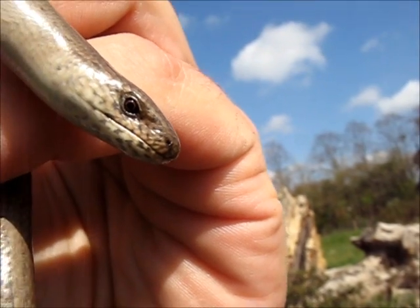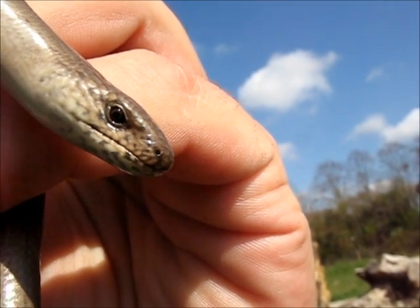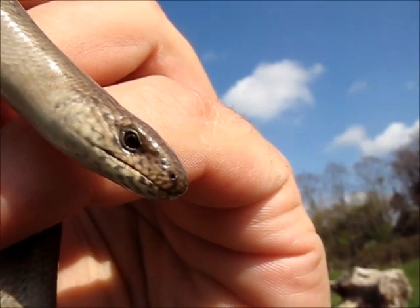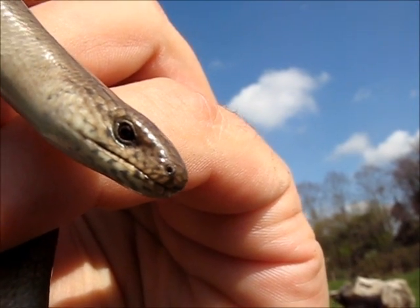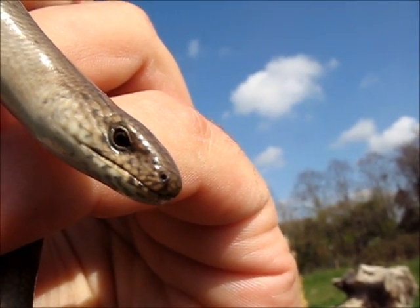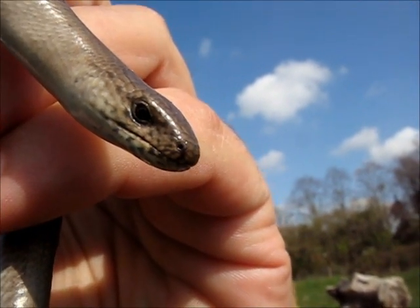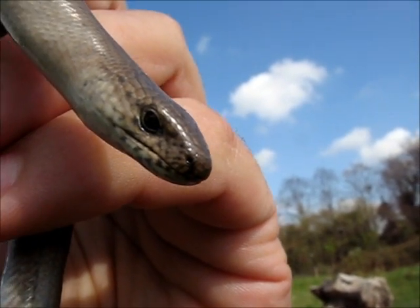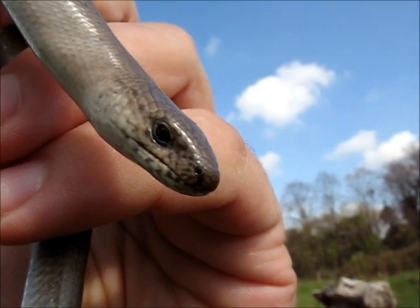Now I've focused the camera. As I was saying earlier on, slow worms differ from snakes because they have eyelids - and snakes don't - and they can actually blink, which I'm hoping he will demonstrate for us. Come on, give us a wink. They flicker their tongue like snakes to smell the air, but their tongues are less forked than a snake's. They have like a triangular notch cut out of their tongue rather than a distinct fork.